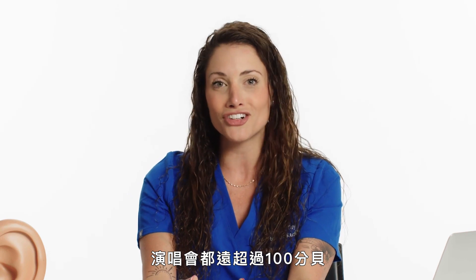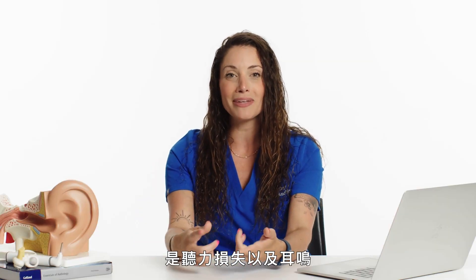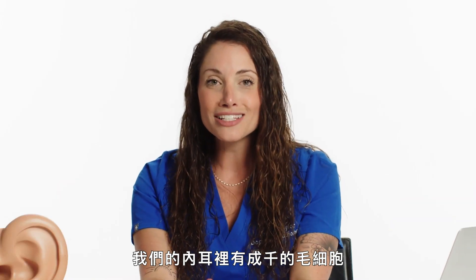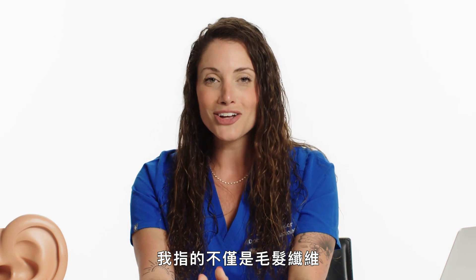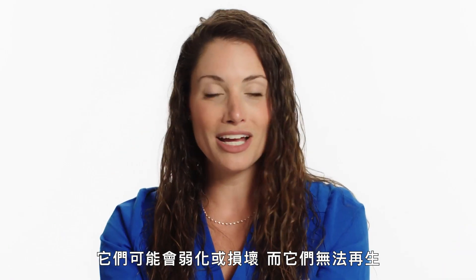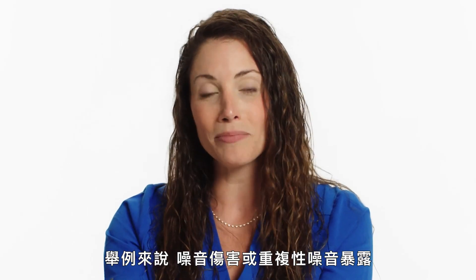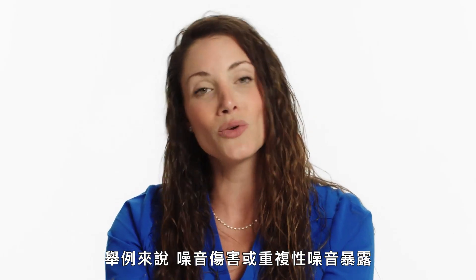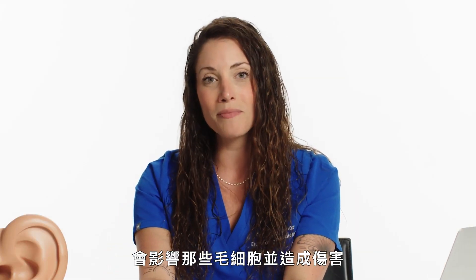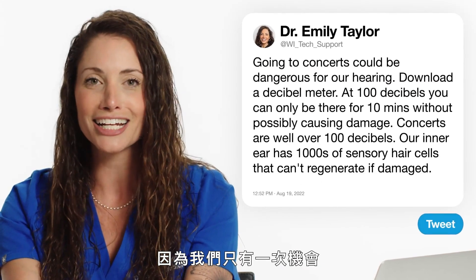Concerts are well over 100 decibels. One of the biggest side effects from noise exposure is hearing loss, as well as tinnitus. Our inner ear has thousands of sensory hair cells — they can become weak or break, and we cannot regenerate them. Acoustic trauma or repeated noise exposure will affect those hair cells and cause damage, and we can't regenerate them. So it's really important that we protect them, because we have one shot at it.